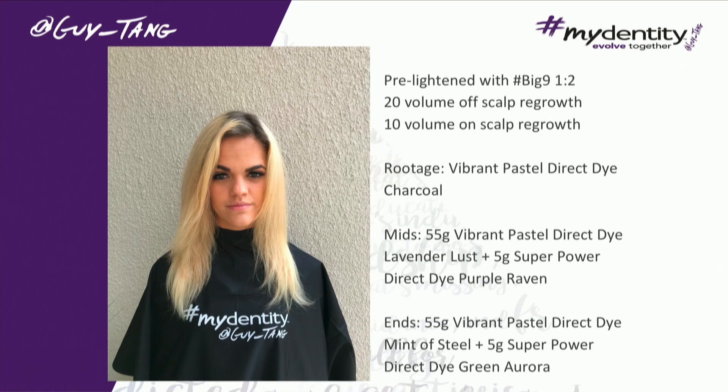Her routage area is pretty dark. She was the one that when I applied Big 9 on her, she was amazed.